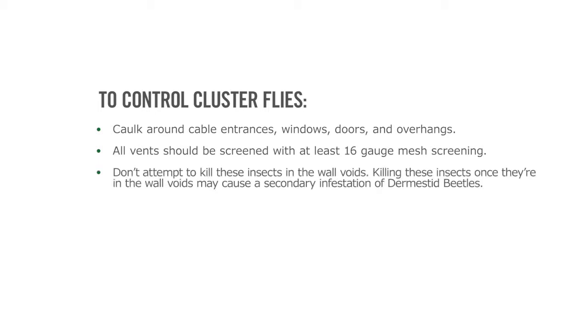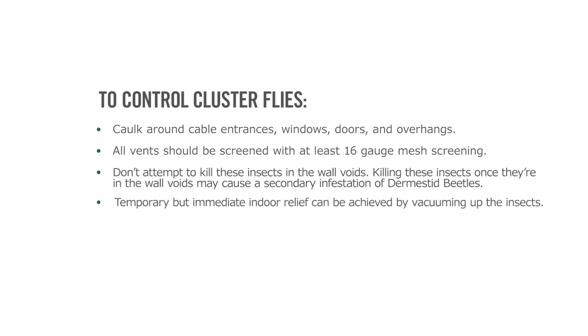Don't attempt to kill these insects in the wall voids. Killing these insects once they're in the wall voids may cause a secondary infestation of dermestid beetles. Temporary but immediate indoor relief can be achieved by vacuuming up the insects.